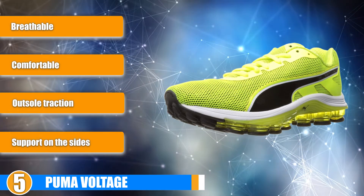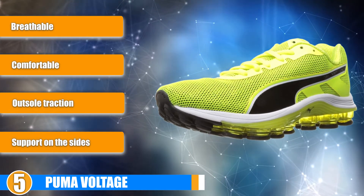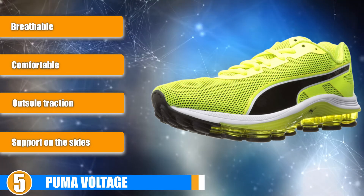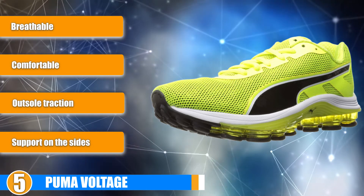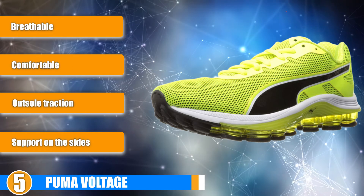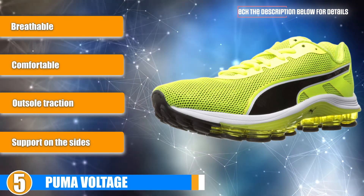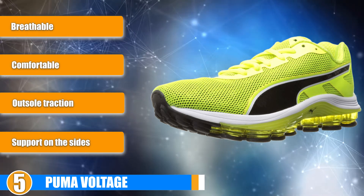Comfort: this is a comfortable and stable running shoe, cushioned well with support on the sides of the shoes. Stability: this shoe features a 3-layered mesh material that helps your foot breathe and keep sweat away. The 3 layers also assure that it won't rip easily.